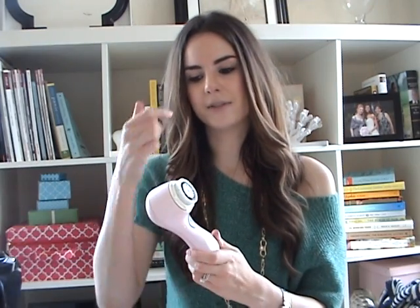My skin is better than it has been in a very long time — very clear, very even toned, not experiencing breakouts. I know next week I'm going to have a full chin of zits just because I'm saying this. But for the sake of this video, I truly do think that the Clarisonic has helped with this.